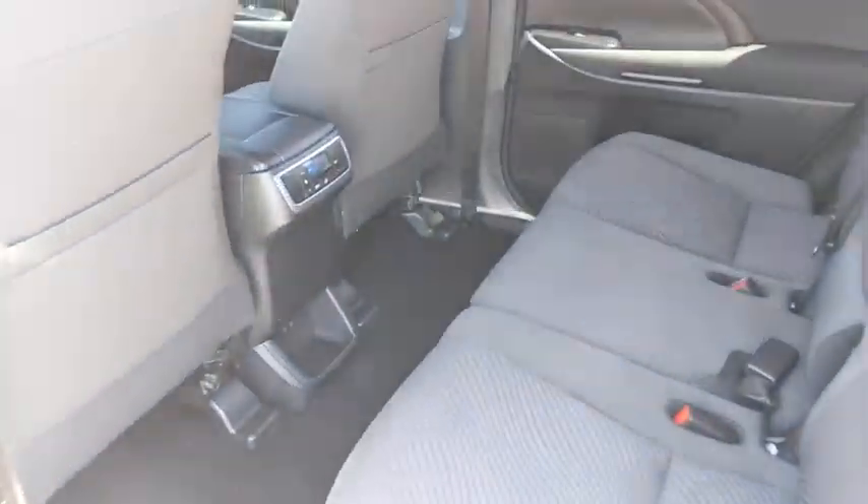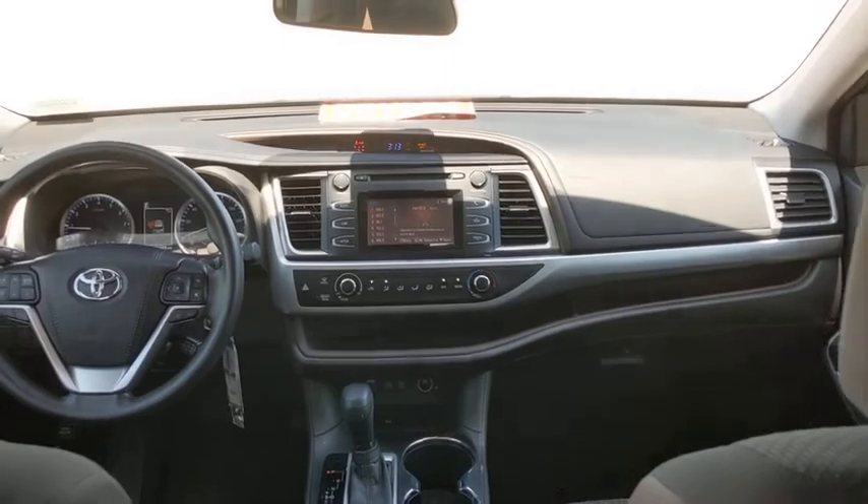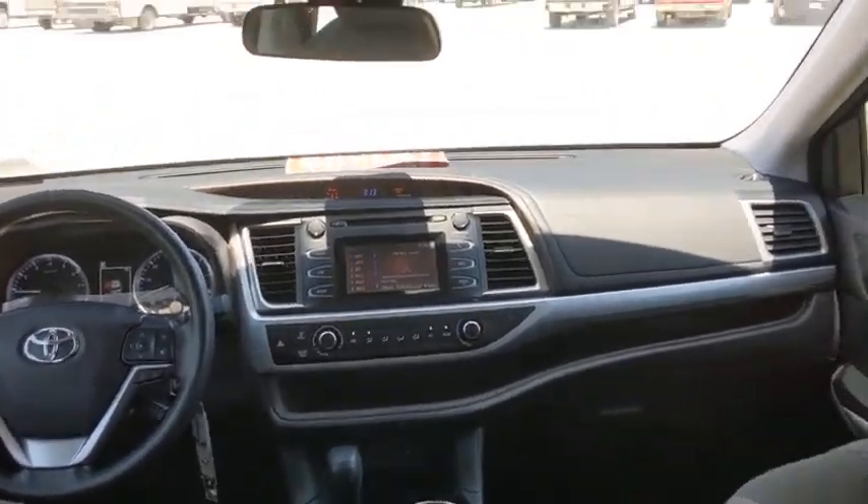Here are some of this vehicle's great options: keyless entry, backup camera, steering wheel audio controls, stability control, traction control, lane departure warning, and anti-lock braking system.